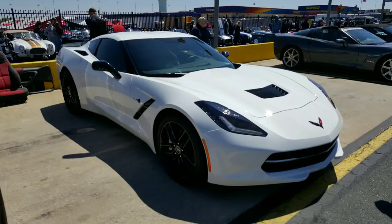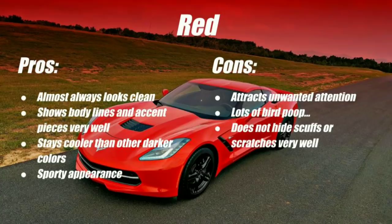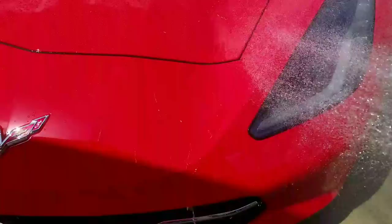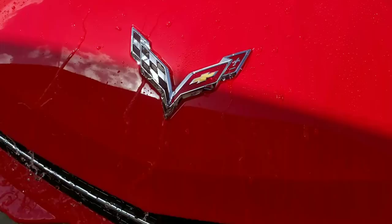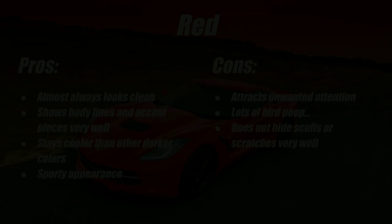If you've been thinking about buying a corvette, you've probably at least considered red, black, or white as options. I'm going to go over red first since I've owned two different red corvettes. One of the biggest pros is how easy it is to maintain and keep clean. With my red corvette, I can go a week or two — maybe even three — without washing it, even after driving in the rain, and it just doesn't really look that dirty. The paint holds up and looks clean even without spending a lot of time on detailing.